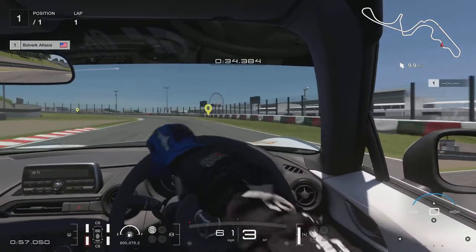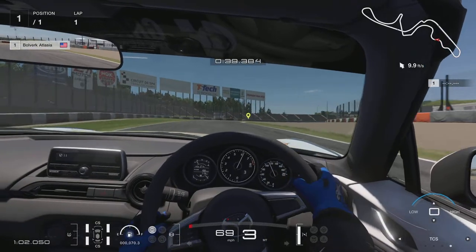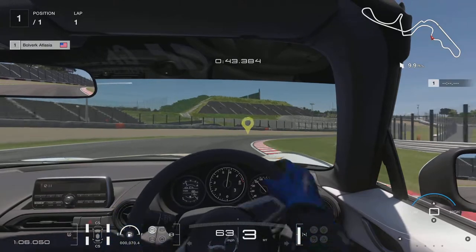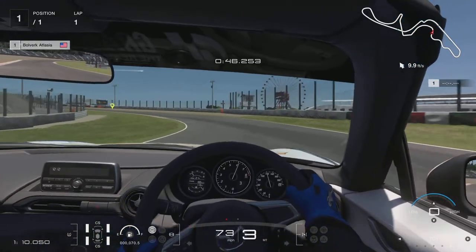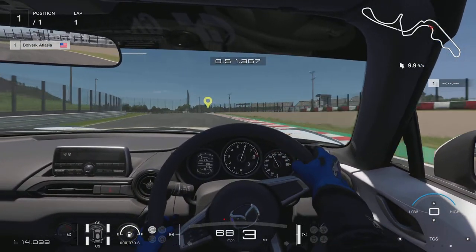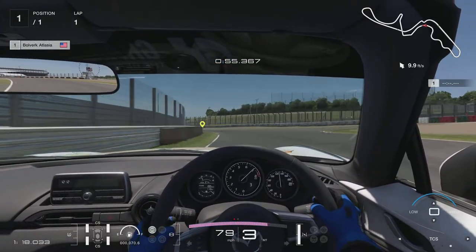A lot of it comes down to weight transfer, which brings me into my next talking point, which is slip angle. Slip angle is the idea of being on the edge of traction, but still having complete control over the car. The car is still accelerating regardless — it almost feels like the car is gliding through the corner. That is the slip angle of your tires.